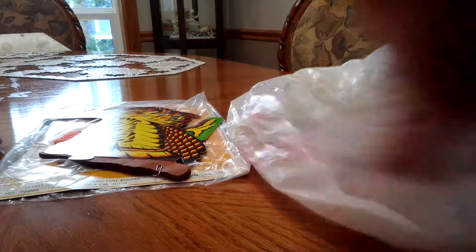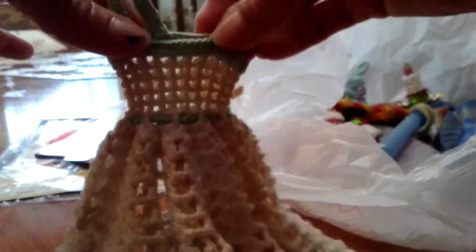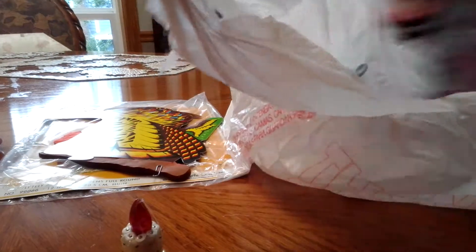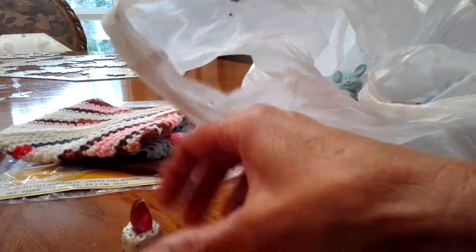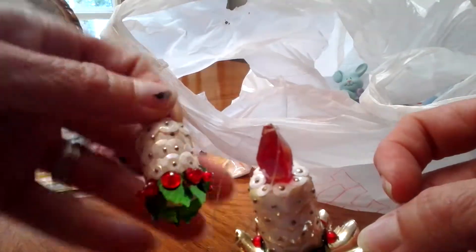I also got this little macramé or crochet dress — I've bought one before. I'm going to clean this one up and maybe put it on my Barbie. I love when people make these little dresses. I got these little candles — she threw in the broken one — there are two whole ones like this and then a broken one I'll do something with.